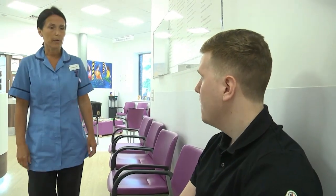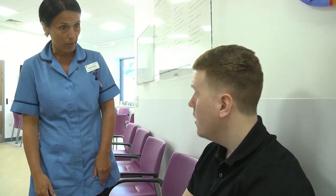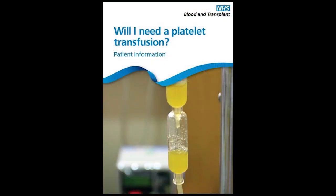Hi Ryla, my name's Yvonne. Is it okay if we go through to the treatment room? Thanks very much for waiting. From your earlier blood test, Ryla, it's shown that you need a platelet transfusion today. With having chemotherapy last week, it's lowered your counts, including your platelets. So I just need to go and get everything ready — I'll just give you the leaflet to read through while I'm preparing everything.